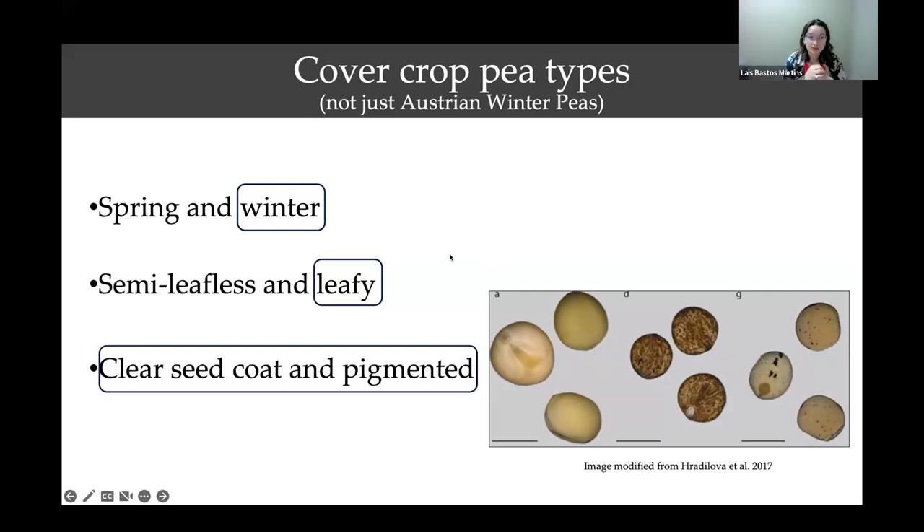One more thing to add: flower color. It can be either white or purple. If we have both on the plot and plants look equally good, we will choose the white one so it can be a little bit more palatable if the farmer decides to use it for forage later. But there's nothing wrong with either — we have both in the program.